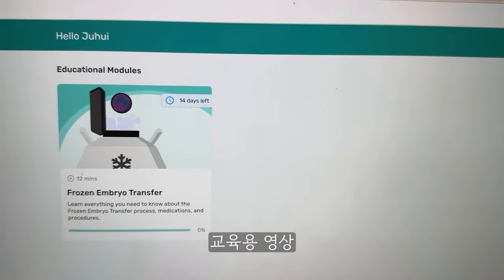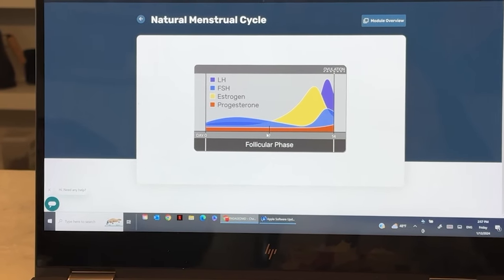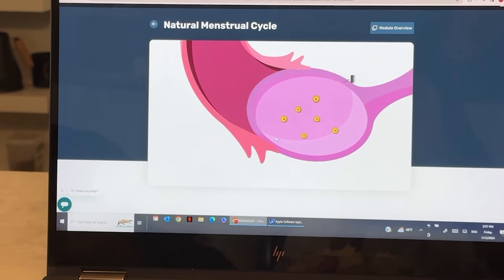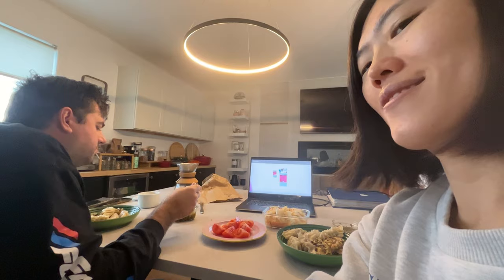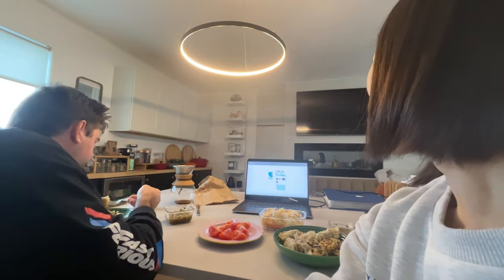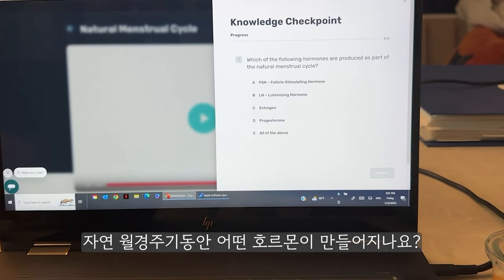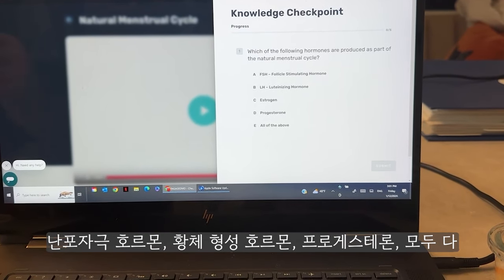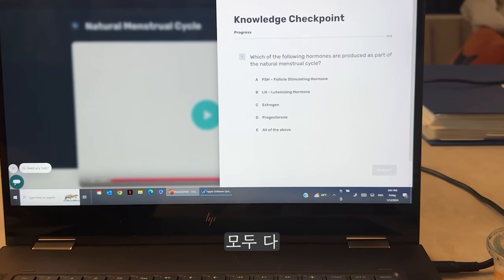Educational modules: frozen embryo transfer. Follicular phase — the ovary is populated by small fluid-filled bodies called follicles. It will cover a lot of ground, so take your time. Knowledge checkpoint: which of the following hormones are produced as part of the natural menstrual cycle? FSH, LH, estrogen, progesterone, or all of the above? All of the above.